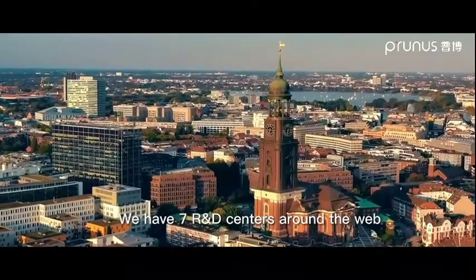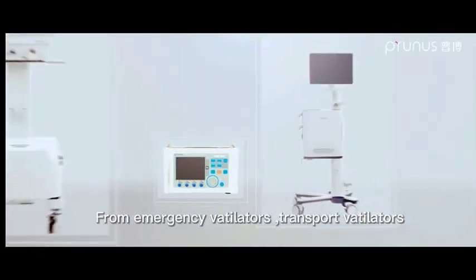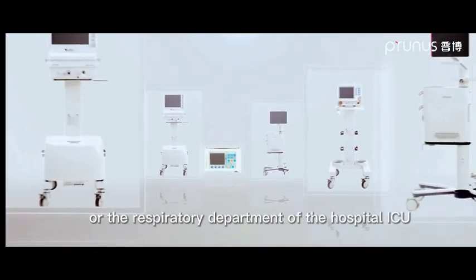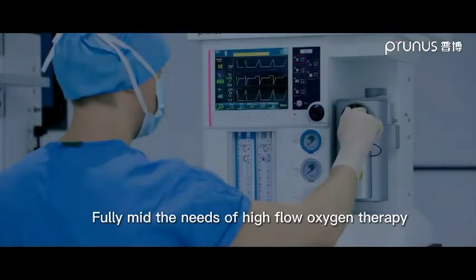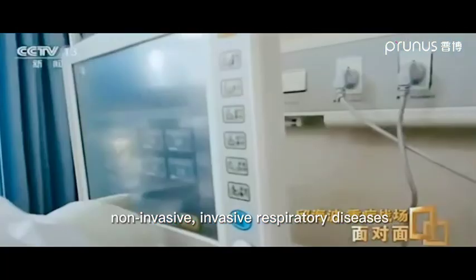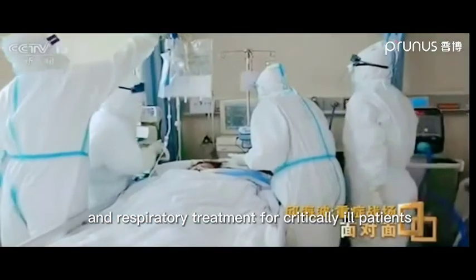We have seven R&D centers around the world. We have the most complete ventilator product line — from emergency ventilators, transport ventilators, high-end therapeutic ventilators for the respiratory department of the hospital ICU, anesthesia resuscitation ventilators, to home ventilators — fully meeting the needs of high-flow oxygen therapy, non-invasive and invasive respiratory diseases such as new coronavirus pneumonia, and respiratory treatment for critically ill patients.